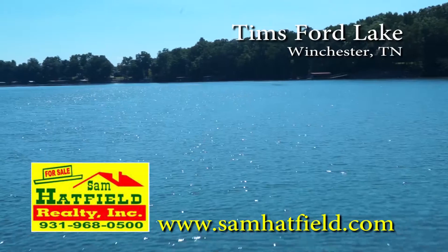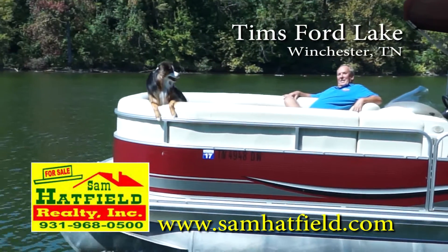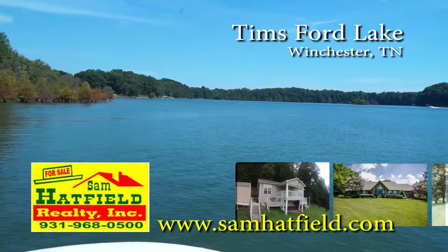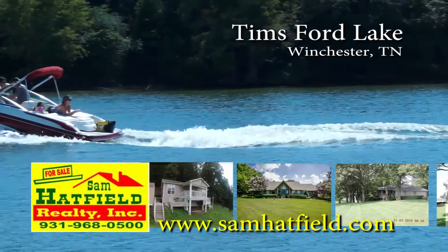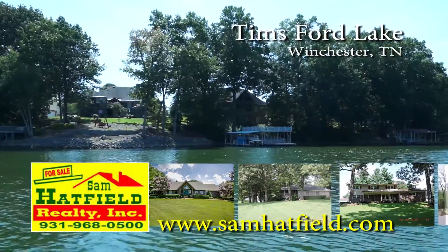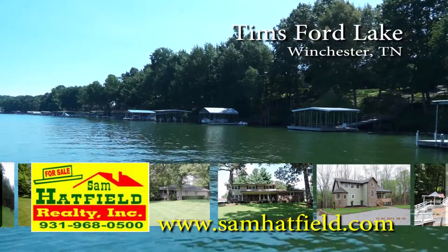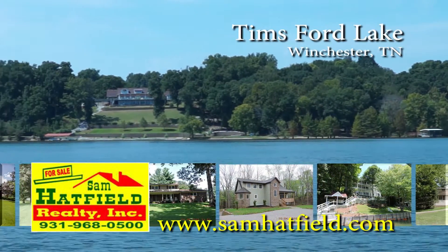Greetings from beautiful Thames Ford Lake in Winchester, Tennessee. I'm Sam Hatfield, and working with me is my loyal companion Dakota. Over the past ten years, we've grown to be a premier icon on Thames Ford Lake. In addition to real estate sales, we offer lakefront vacation rental homes — all fully furnished and ready to enjoy. For lake property owners, we offer weekly property management. Whatever your needs are, it's our business. Hope to see you on the lake.